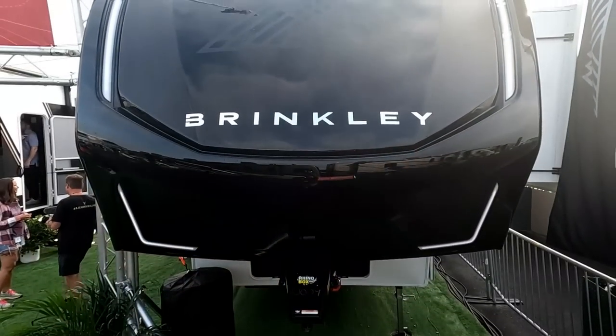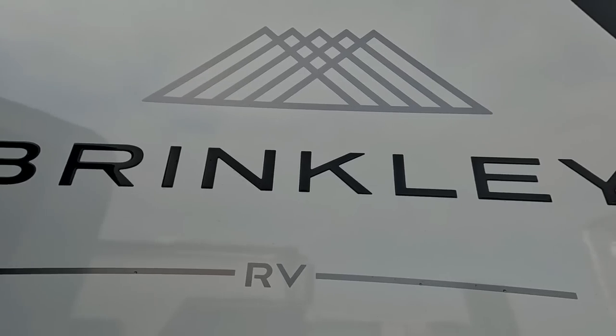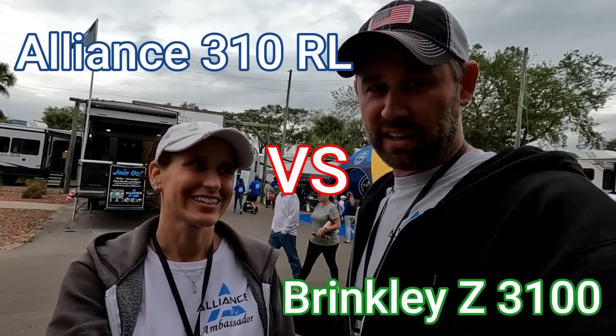This year at the Tampa Super Show, all the talk and buzz has been about the Brinkley — the brand new Brinkley fifth wheel. We went and saw the Brinkley and figured we can't just talk about it alone — we have to compare it to something. So we're pairing it up: Alliance versus Brinkley. Who did it better? Stick around, we're going to show you both and which one we would choose and why.